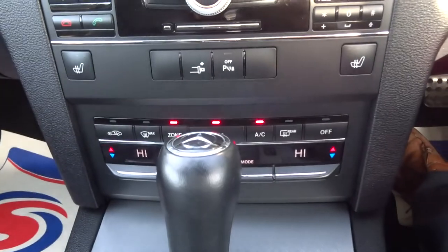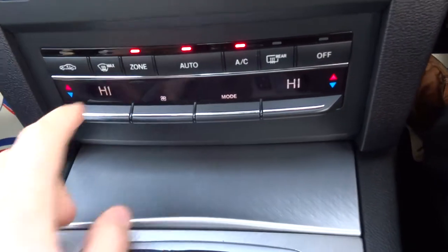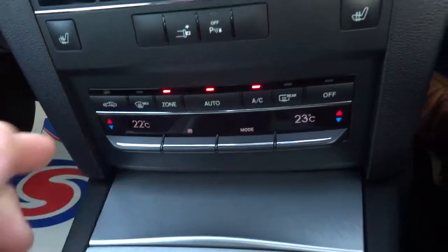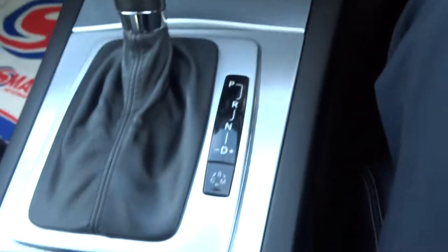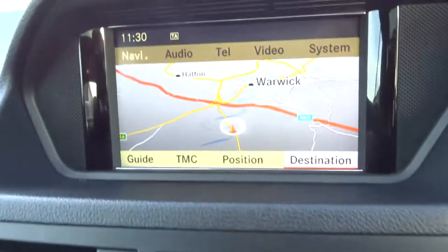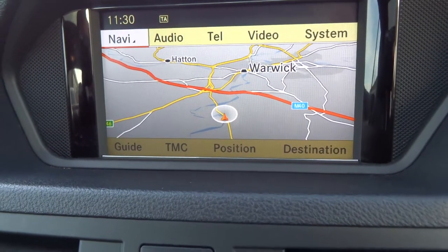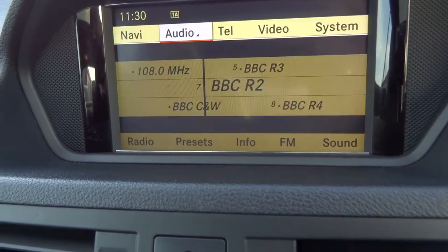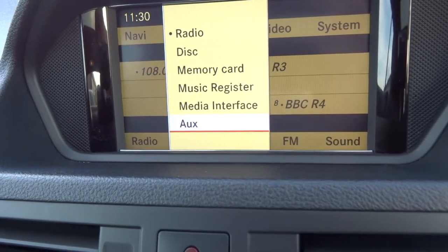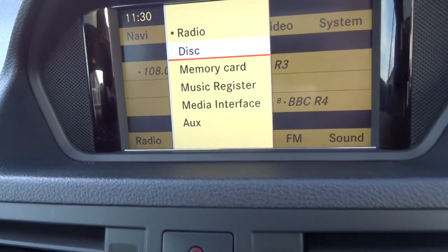We've got dual zone air conditioning climate control, which is controlled just there. Your whole media interface is controlled by this unit here. As you can see we've got navigation, various different audio features, an auxiliary port, memory card, and obviously a CD player.